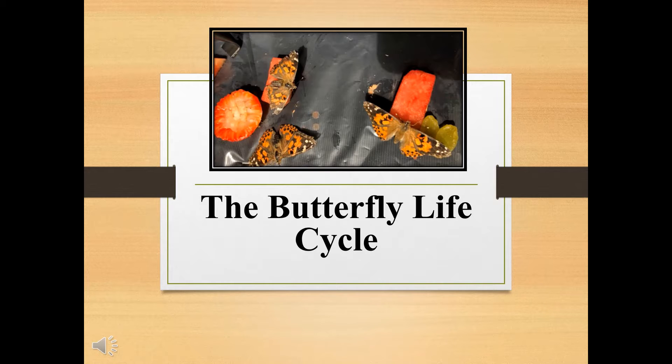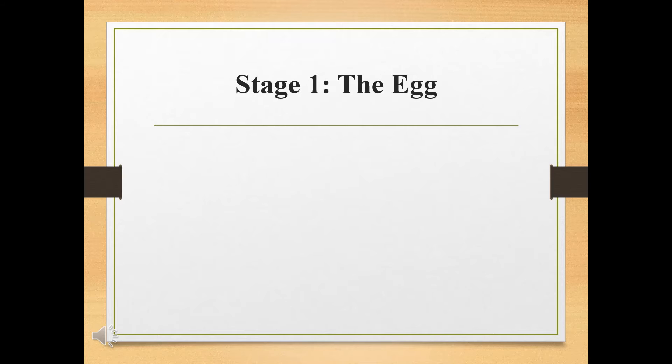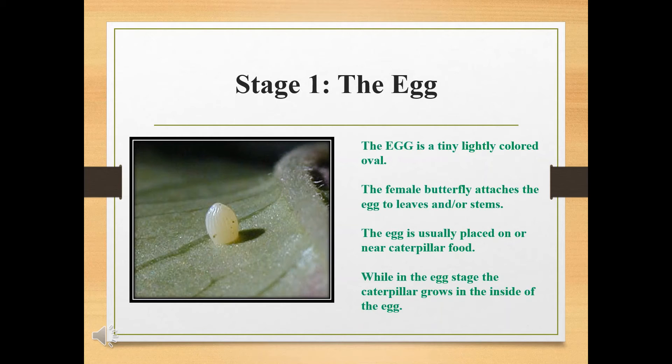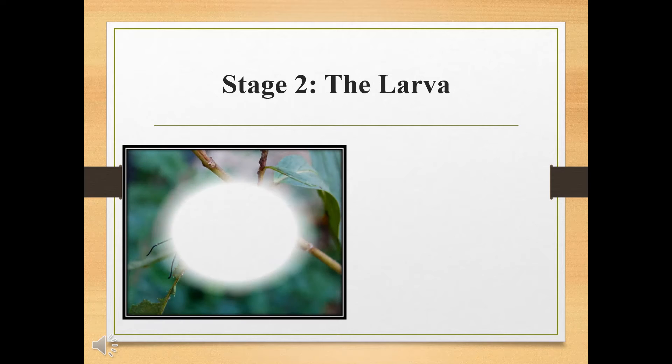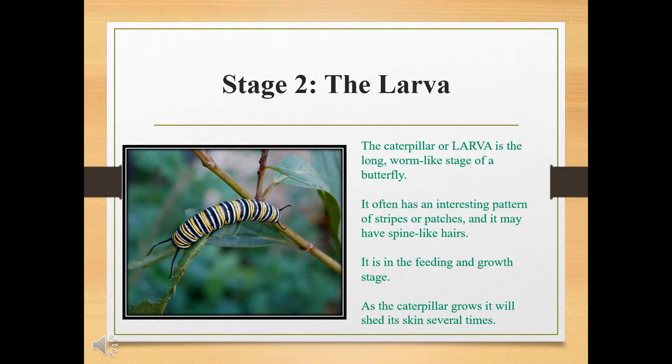The Butterfly Life Cycle. Stage 1: the egg. The egg is a tiny, lightly colored oval. The female butterfly attaches the egg to leaves and/or stems. The egg is usually placed on or near caterpillar food. While in the egg stage, the caterpillar grows inside the egg. Stage 2: the caterpillar, or larva, is the long, worm-like stage of a butterfly. It often has an interesting pattern of stripes or patches and may have spine-like hairs. It is in the feeding and growth stage. As the caterpillar grows, it will shed its skin several times.